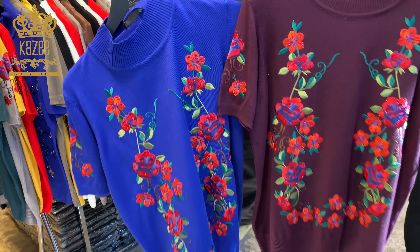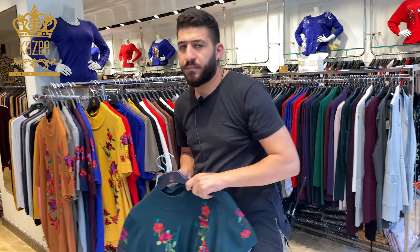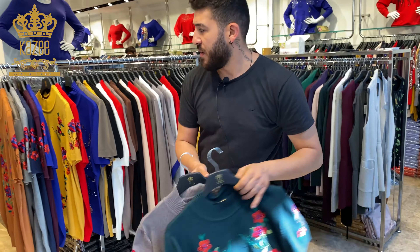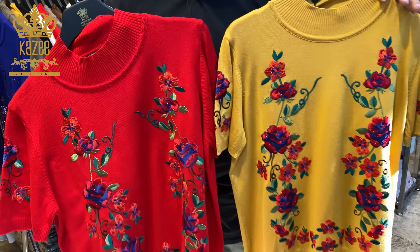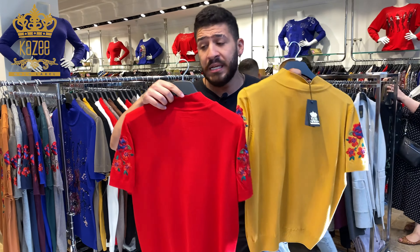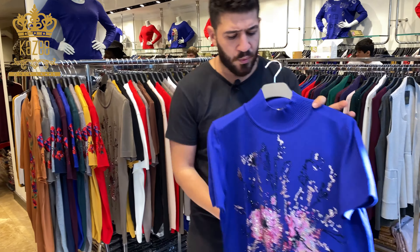The sizes are large, X-large, double X-large, and triple X-large. Very beautiful colors — these are the American style blouses. Very beautiful, and from the back side it's plain.